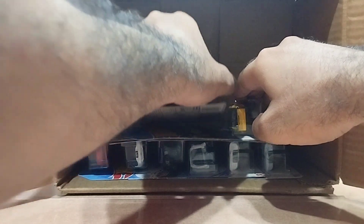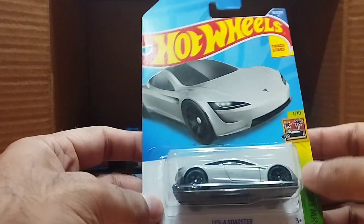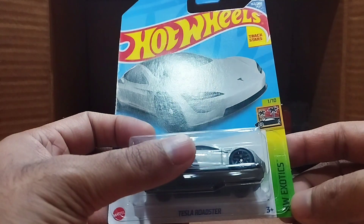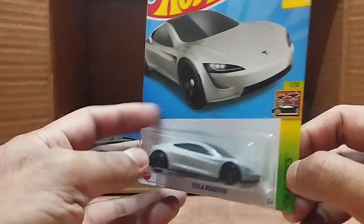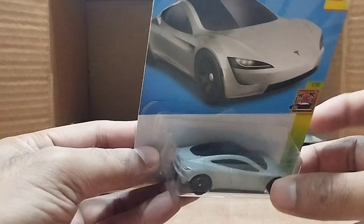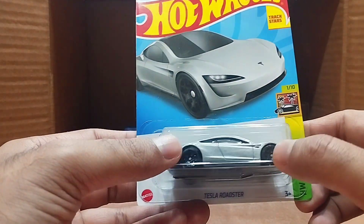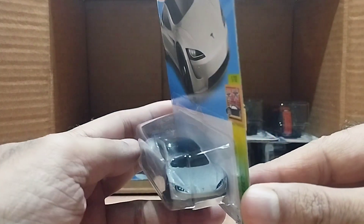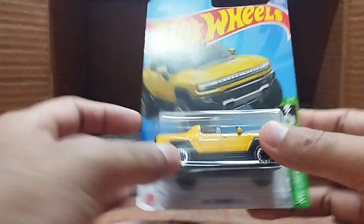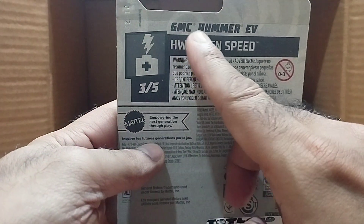Our next one is a Tesla — the Tesla Roadster, from the Hot Wheels Exotic series. Wow, it's beautiful. Look at the design — it's a steel gray color. The front is stunning and the top is totally black. Beautiful car.